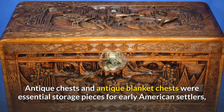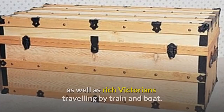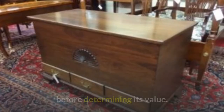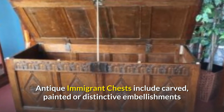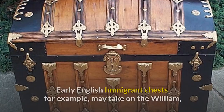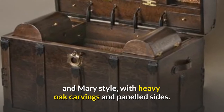Antique chests and antique blanket chests were essential storage pieces for early American settlers as well as rich Victorians traveling by train and boat. As a result, determining the age of your antique blanket chest is critical before determining its value. Antique immigrant chests include carved, painted, or distinctive embellishments that enable collectors to trace them back to their place of origin. Early English immigrant chests, for example, may take on the William and Mary style with heavy oak carvings.